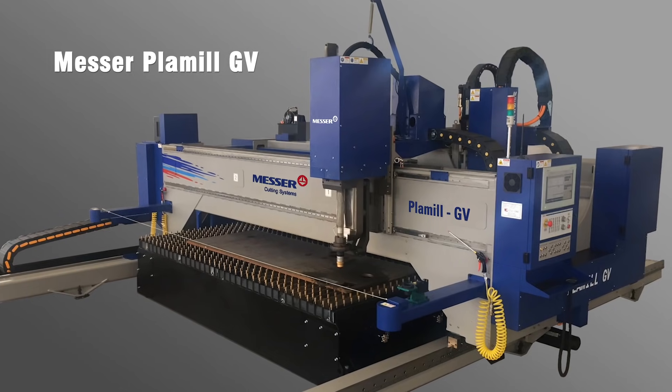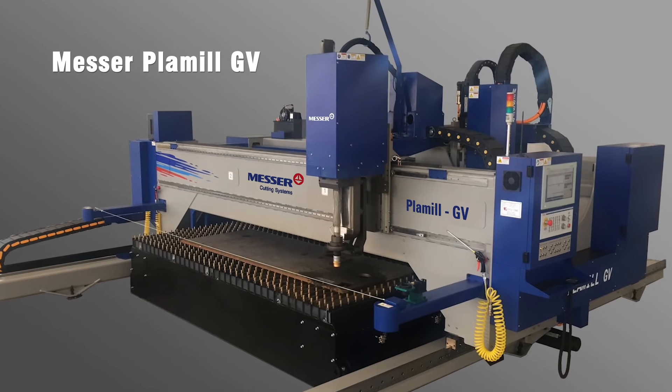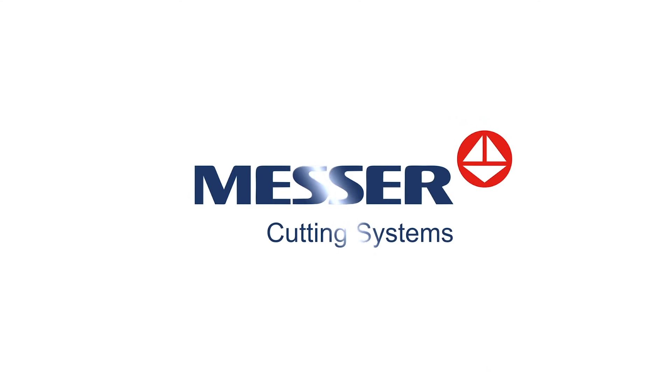For reliable production of high quality components, trust MESA Cutting Systems. MESA cutting machines.